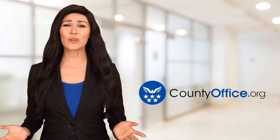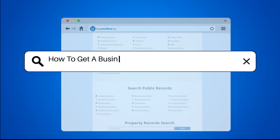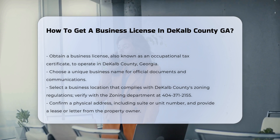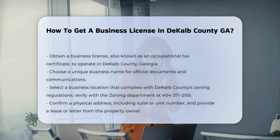Welcome to County Office, your ultimate guide to local government services and public records. Let's get started. How to get a business license in DeKalb County, GA. To operate a business in DeKalb County, Georgia, you must obtain a business license, also known as an occupational tax certificate. Here are the steps and requirements involved in the process.